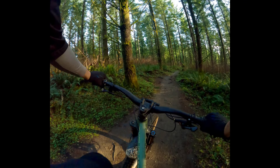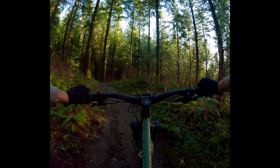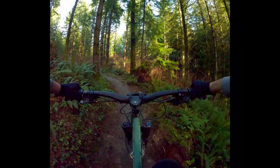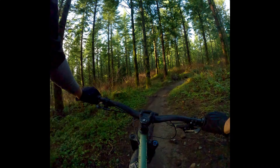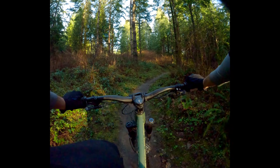I always had a dirt jump hardtail and usually some trials bike on the side, but for trail riding, shuttling, and lift access, I pretty much rode the Warden. When I got the Chilcotin, it was better in basically every way except for what we're doing here — just mellow trail rides and low climbs.